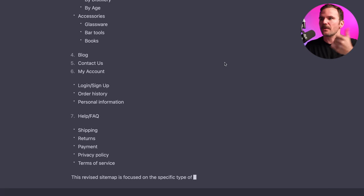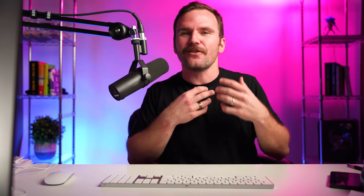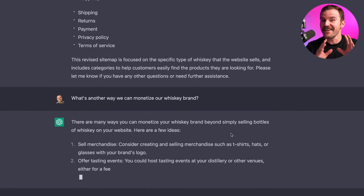Accessories: glassware, bar tools, books. So if you're a whiskey brand selling not just your spirits but also accessories — great. I have another idea. What's another way we can monetize our whiskey brand? Let's ask ChatGPT. Here we go. It's basically taking the ideas I already had in my head and coming up with new ones I didn't even think of.